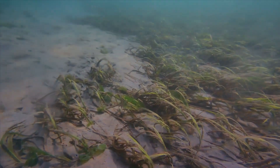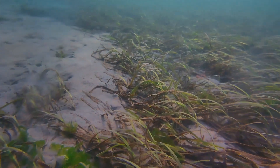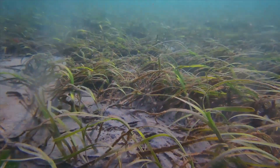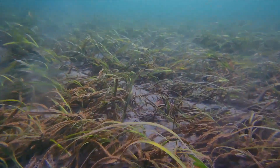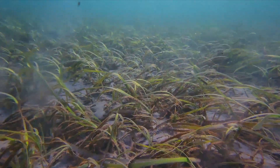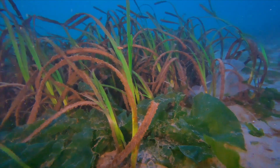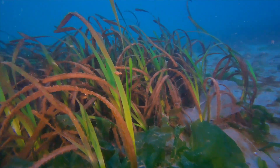Eelgrass creates an underwater shallow jungle, where animals can hide and bigger ones can hunt. This is a marine plant, and it's unlike seaweed, which is an algae. This is a true flowering plant that grows in the salt water.